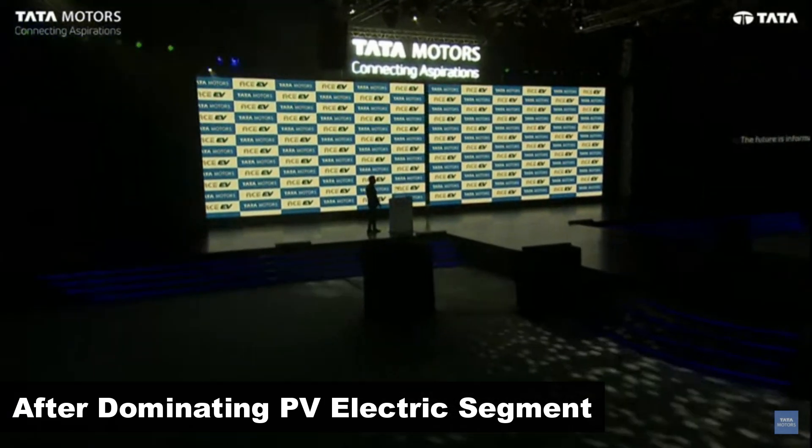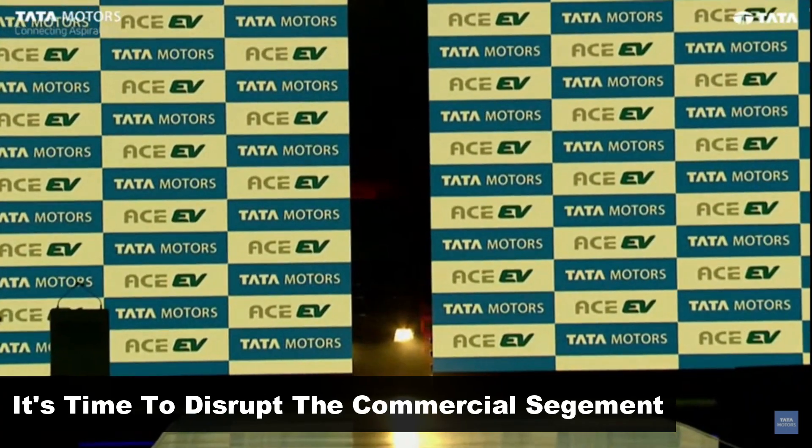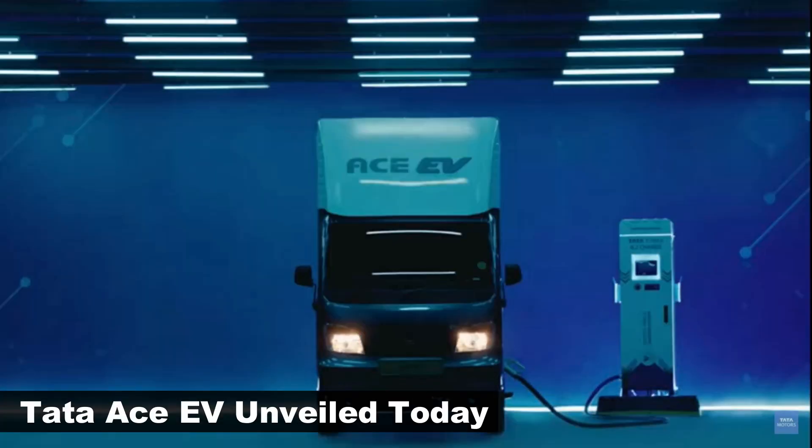After dominating the passenger electric vehicle segment, it's time to disrupt the commercial EV segment. Tata Motors has officially launched the new Ace Electric small cargo vehicle.